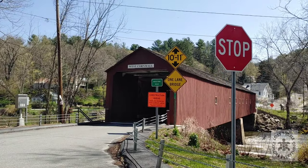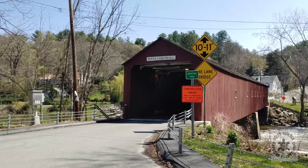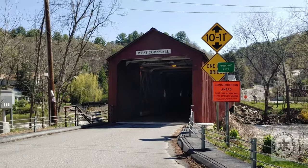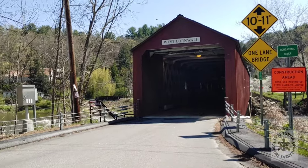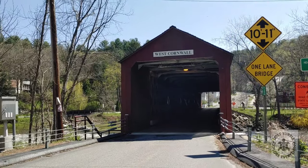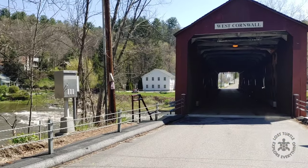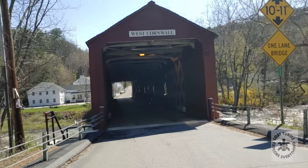Here's the other covered bridge. This one is the West Cornwall Bridge — it also goes over the Housatonic. We can also drive over it, so we're definitely gonna do that and check it out.